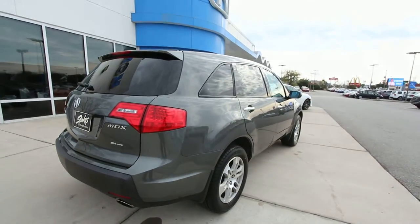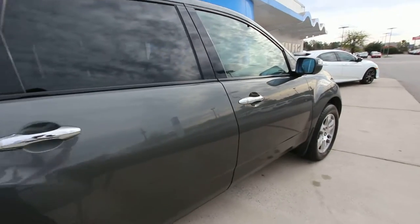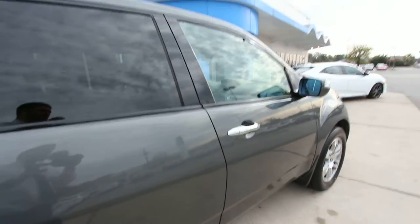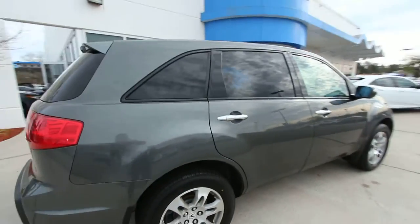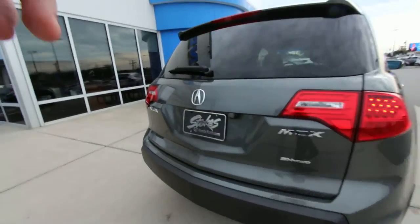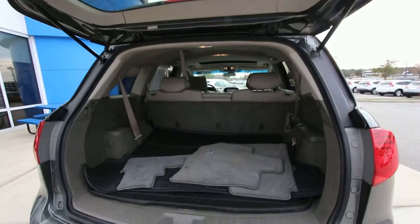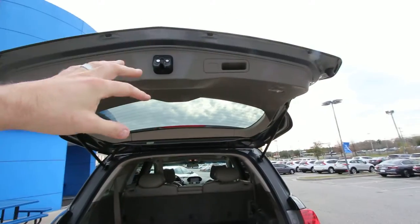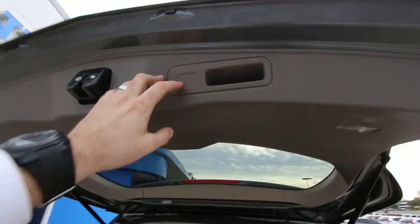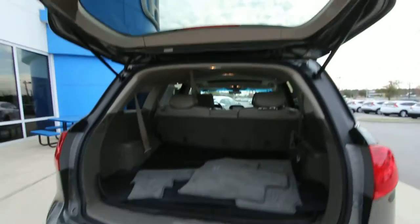The body's in good shape on this MDX. The only thing I saw was a little scratch right there — something so minor, but I want to be transparent and point that out on camera. In the back of the car you do have a backup camera. Here's your tailgate — not a power tailgate in '07; that came in 2008, and you can even see the little area where the button would go. But this one doesn't have the power tailgate.